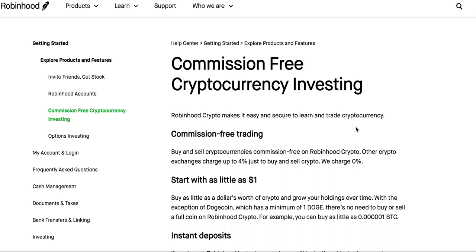So somebody asked the question about Robinhood crypto fees. What are they? This is commission-free cryptocurrency investing — they wanted to know about Robinhood crypto fees.